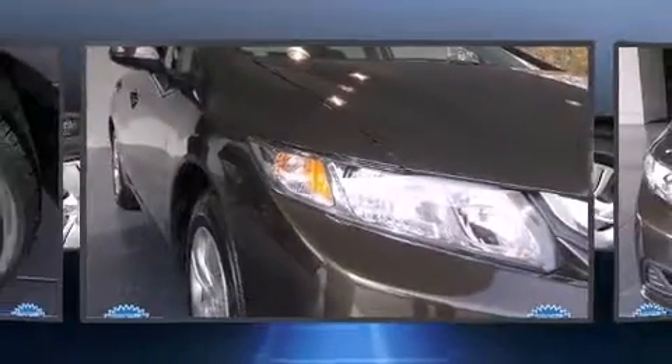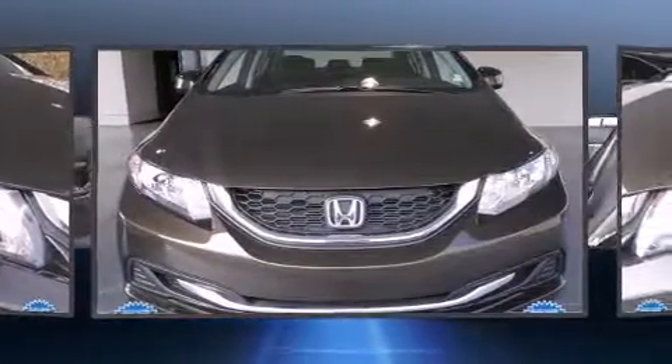Outstanding design defines the 2013 Honda Civic. This four-door, five-passenger sedan still has less than 10,000 miles.